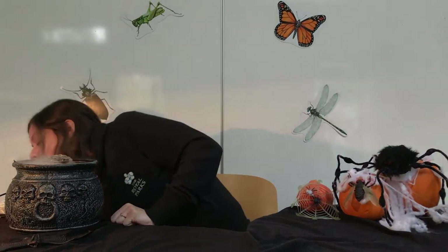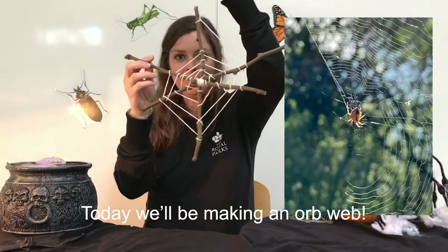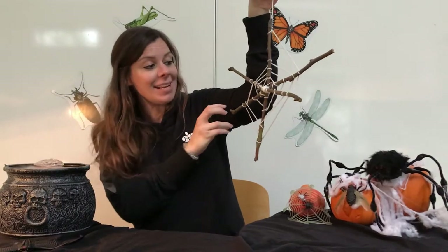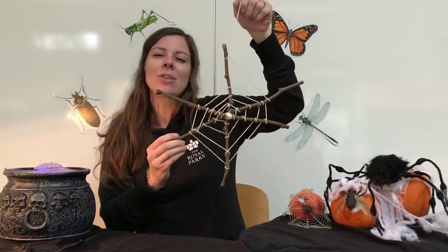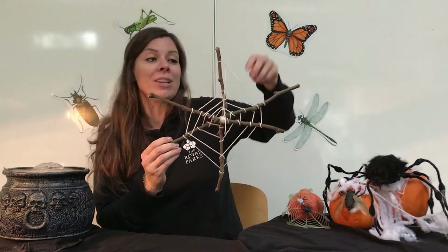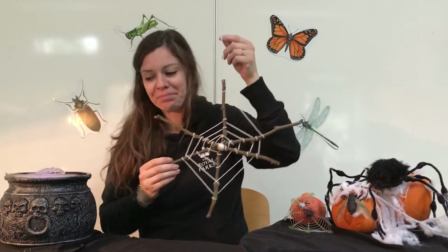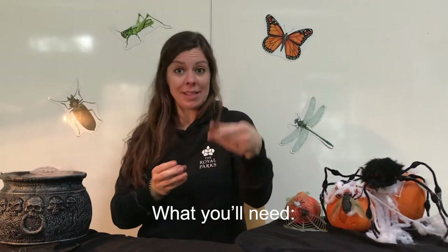Today we're going to be making one of those types of web — we're going to be making what we call an orb web. This is one that I did earlier, and you might recognize it as looking a bit like a bicycle wheel — that's how we describe an orb web. It's usually orb weaver or weaving spiders that make these webs, and you see a lot of them around in October.